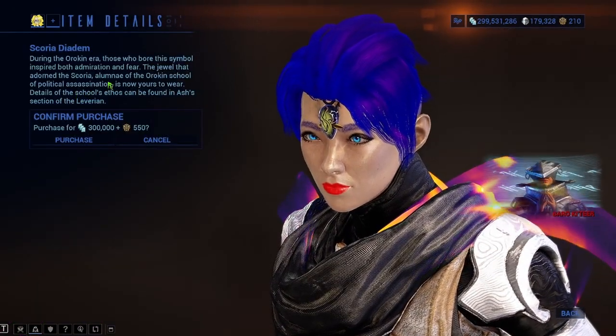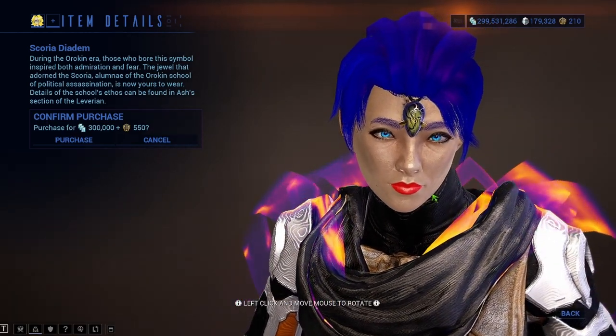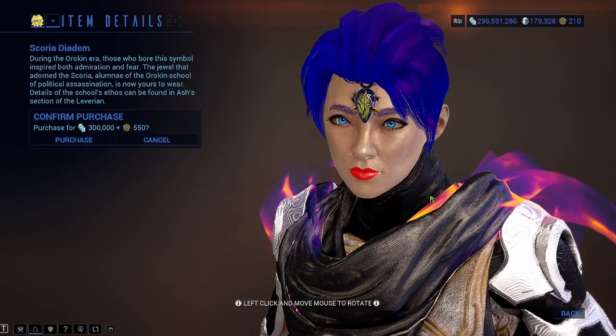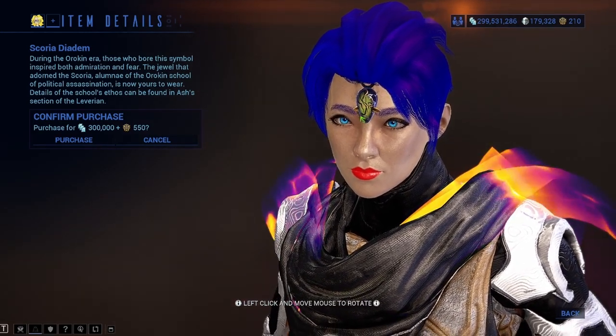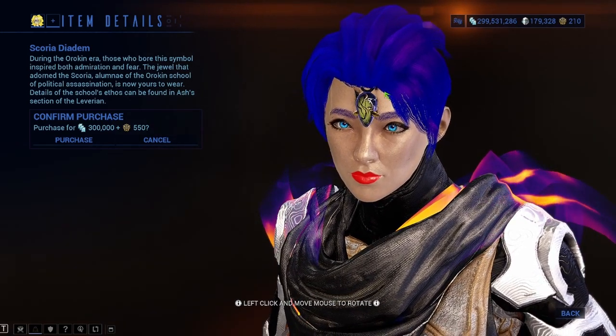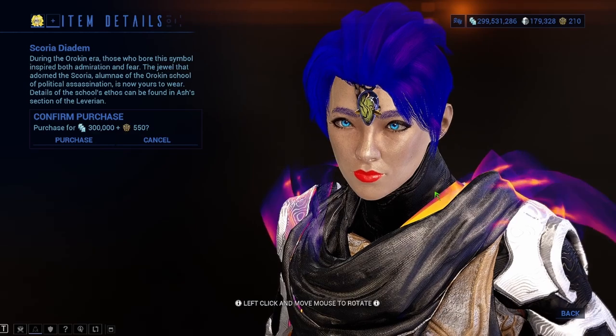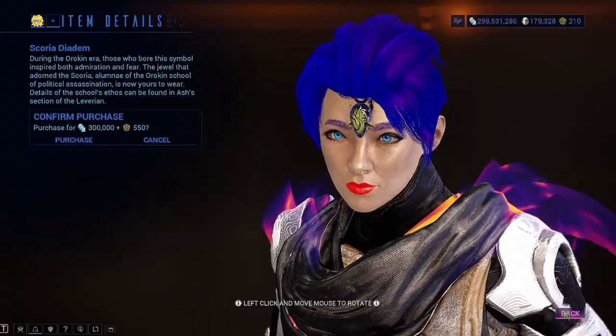Click on this and we can take a look. It's a cool little headpiece for your operator. It looks pretty cool — it's actually got some nice detail. It's got like cracks and it's like an actual gem. I like that a lot, it looks really nice. That is going for 300,000 credits and 550 ducats.